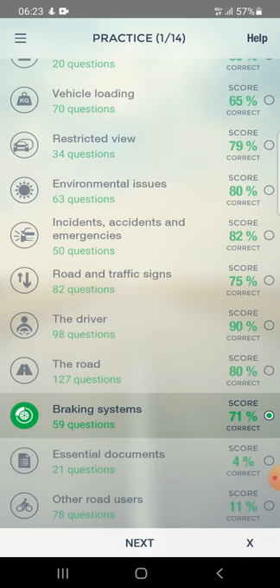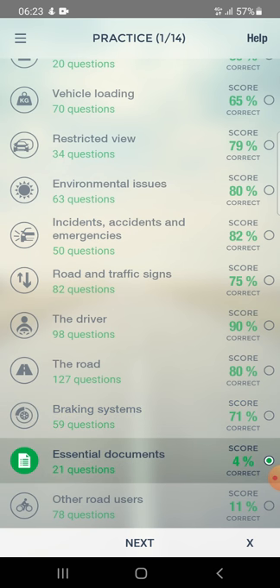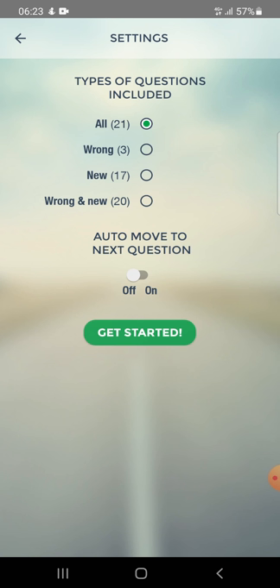The next topic is essential documents. There are 21 questions. Let's start.